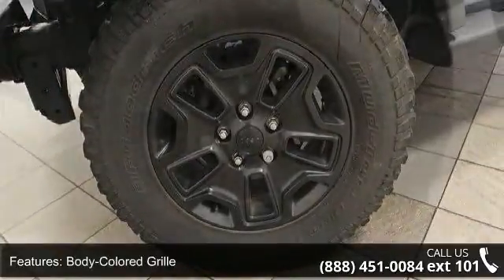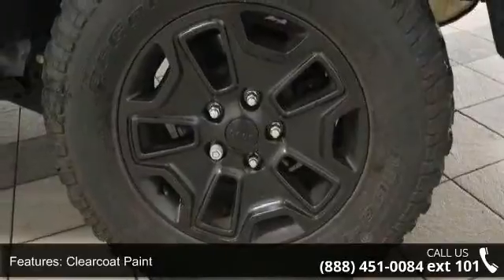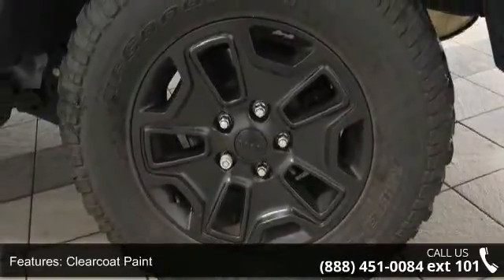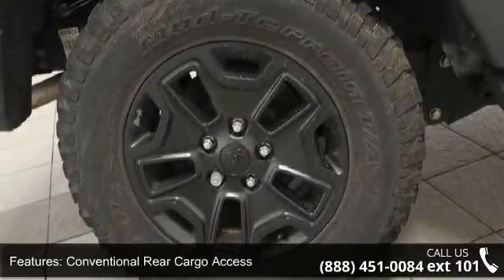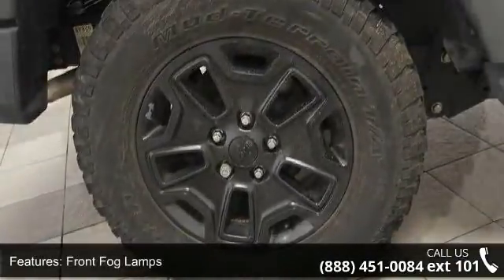Light tinted glass and removable rear window. If you are looking for a solid pre-owned car, this might be the one. A test drive is waiting for you. Call now to schedule an appointment at our dealership.